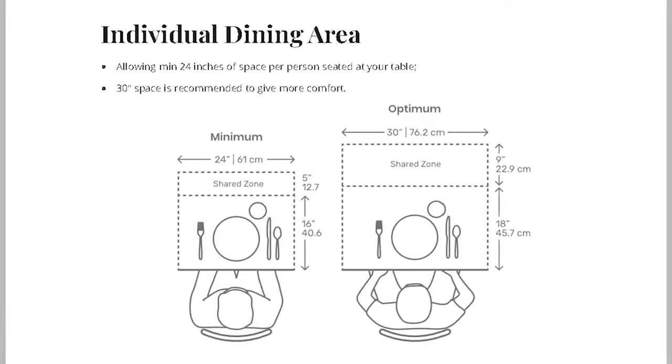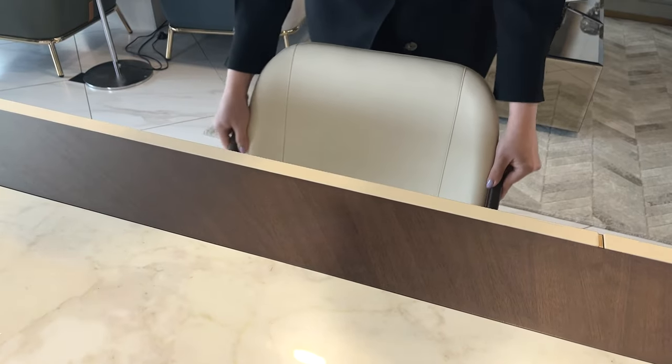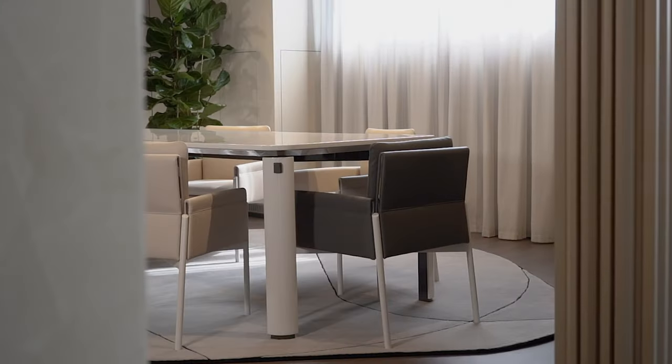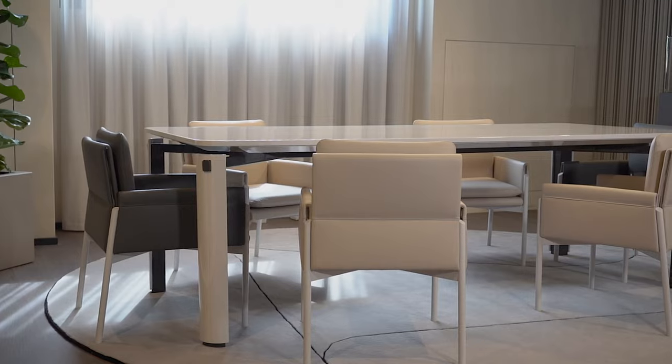It is recommended to provide each individual seated at the table with a minimum of 24 inches of horizontal dining space. Ideally, allowing for 30 inches of space per person would provide even more comfort. The standard height for a dining table is typically 30 inches, while the seat height is around 18 inches, leaving approximately 12 inches of leg space. Taking these factors into account, it remains crucial to consider the appropriate table size based on the number of people you intend to accommodate comfortably.